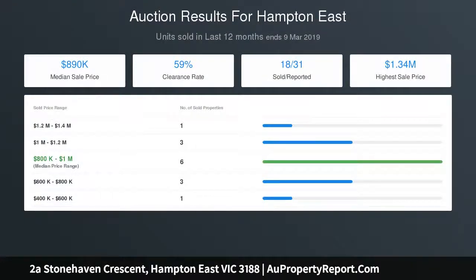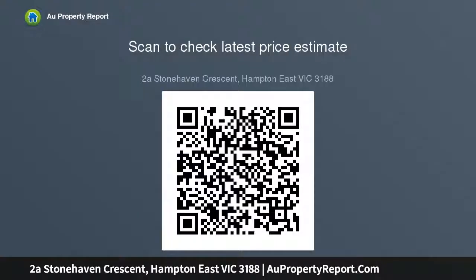Appointed to a discerning specification with a Smeg appliance kitchen with butler's pantry and floor-to-ceiling tiled bathrooms, including a jewel vanity ensuite. This elite home offers an abundance of storage including built-in and walk-in robes plus fitted storerooms on each level.